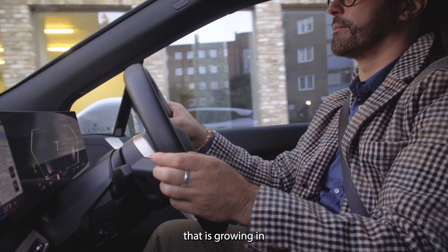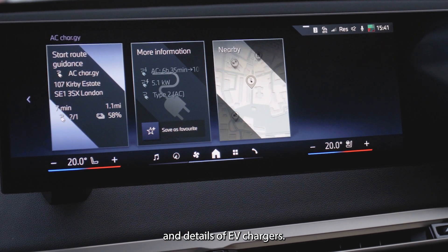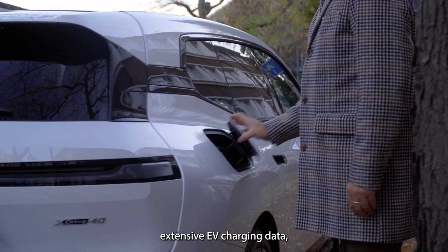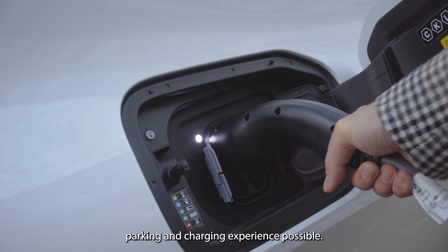Another parking consideration that is growing in importance is the availability and details of EV chargers. Parkopedia also offers extensive EV charging data, enabling drivers to have the most seamless parking and charging experience possible.